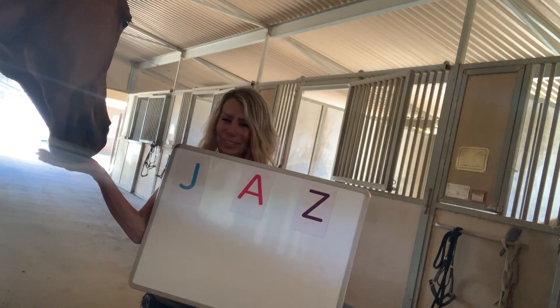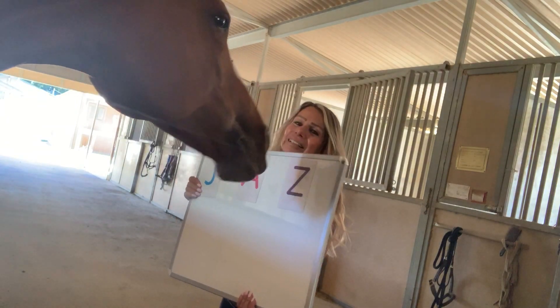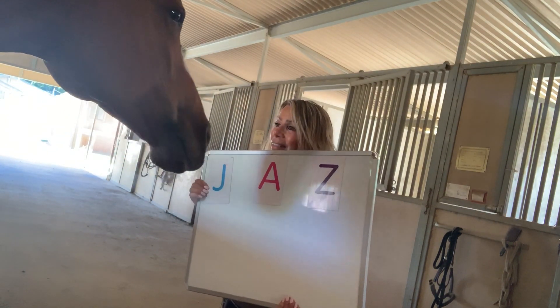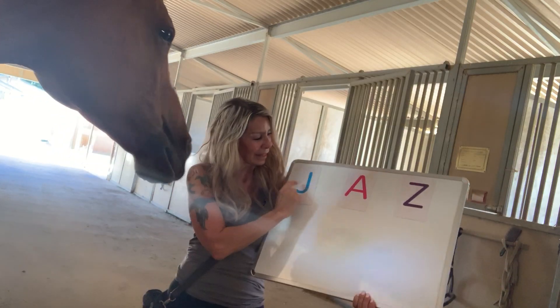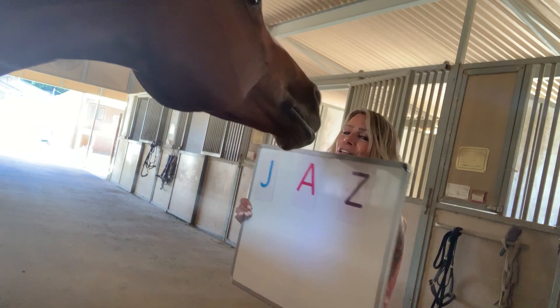Sorry, that's a stretch — let me get closer. Again, can you show me where the Z is? Good girl. Can you show me the J? Think about it — the J. Good job. What does that spell? That spells Jazz. How about the A? Good girl.